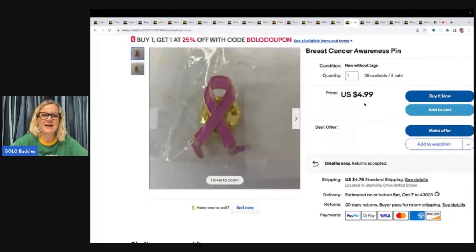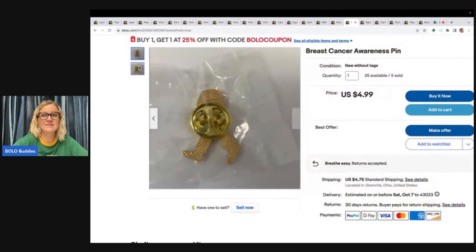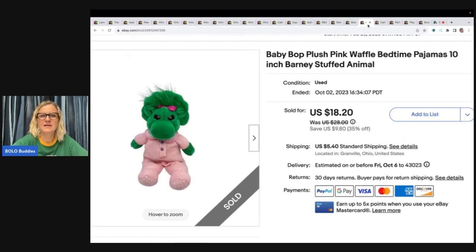This next item is a breast cancer awareness pin with little feet on it. I have 25 of these available. One person bought four or five of them for $12.96 plus shipping.